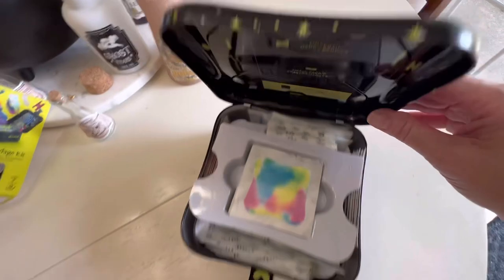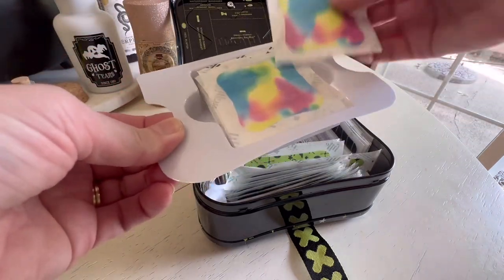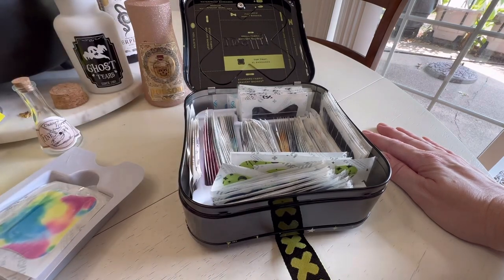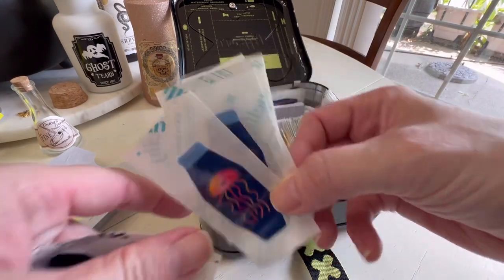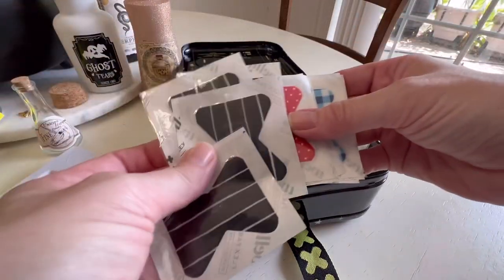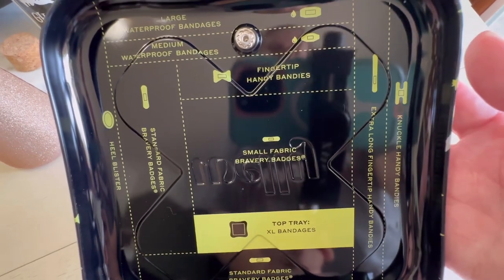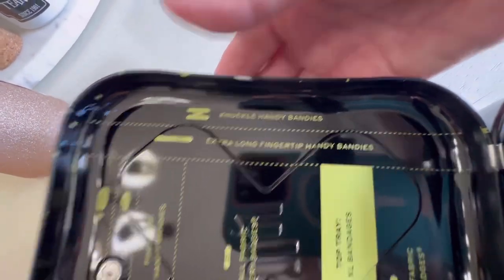On the top tray you've got extra large bandages - love these colors. And you might be wondering, Melody, why do you need all these band-aids? Well, I'm a bit accident prone, as you've just heard from me falling. Look at this - it's got a little squid, that's cute! It's got a ton of bandages. At the top of the lid it shows you what's where: large waterproof, medium waterproof, small fabric, bravery badges, knuckle handy, and extra long fingertips. This is really nice.